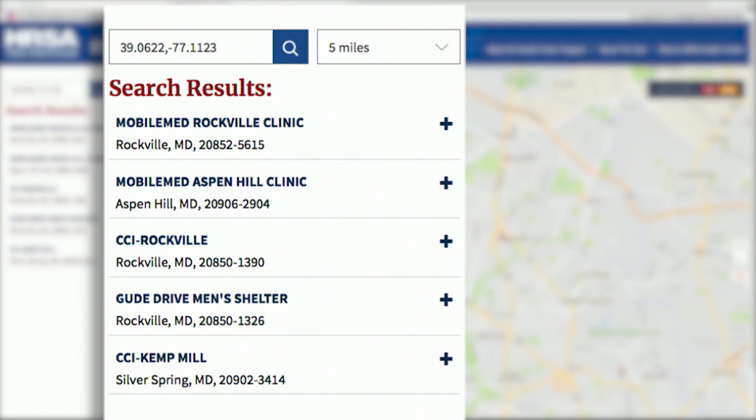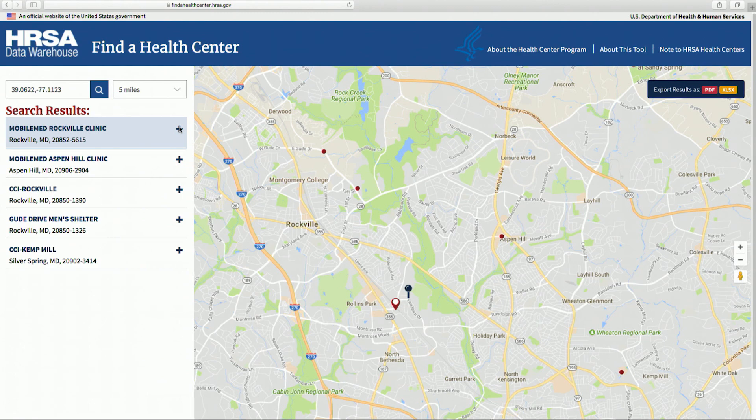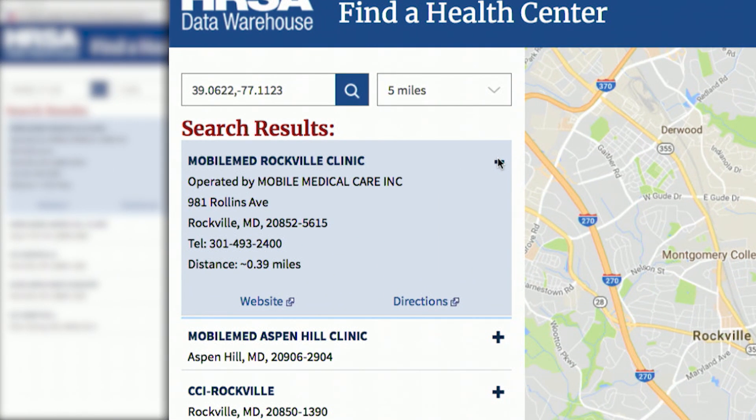Note the search results panel on the left side. If you want to get more information about the health centers, you can click the plus button and it will show more information. You will now be able to see the address, phone number, and the distance to the health center. There are also links to the website of the health centers, as well as driving directions.